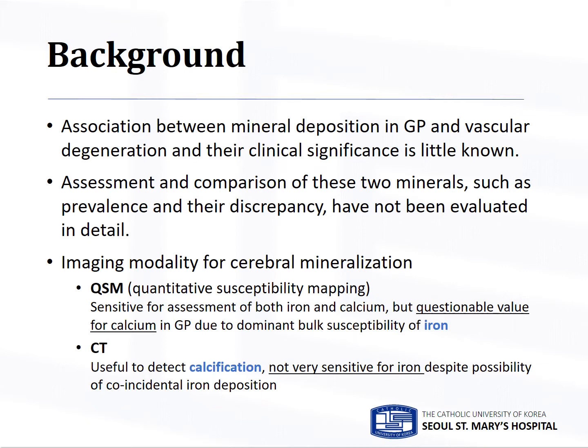QSM is a sensitive imaging modality for both iron and calcium but has questionable value for calcium in GP due to dominant bulk susceptibility of iron. CT is useful to detect calcification but not very sensitive for iron despite the possibility of coincidental iron deposition. So, we used QSM for assessment of iron and CT for assessment of calcium.